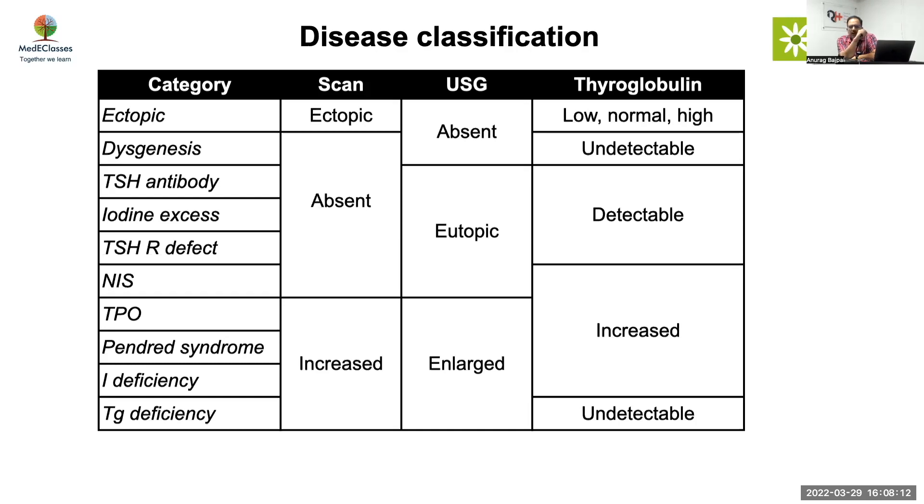How would you diagnose iodine deficiency? The most common cause globally is iodine deficiency. In iodine deficiency, thyroid uptake will be increased — same as dyshormonogenesis. To differentiate, you can look at urinary iodine, but that is not a good marker at an individual level, so most people won't rely on it in that setting. Genetics are not very important unless there are extra-thyroidal manifestations or a family history suggesting genetic evaluation.